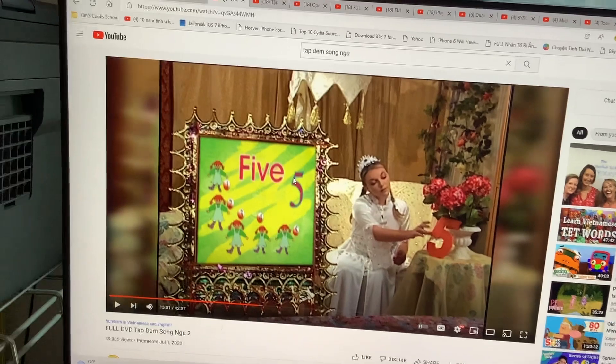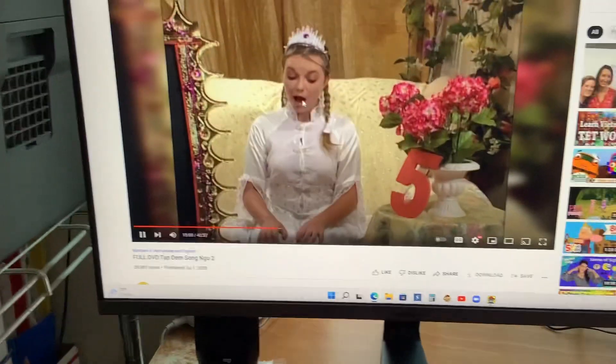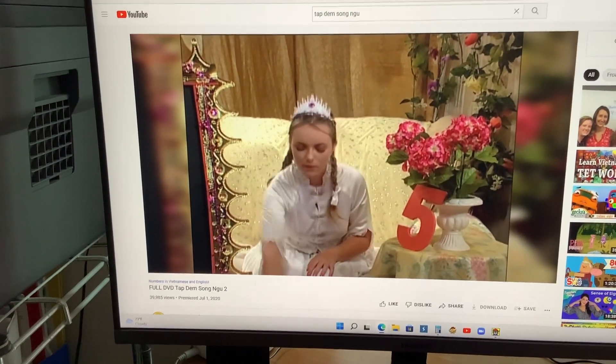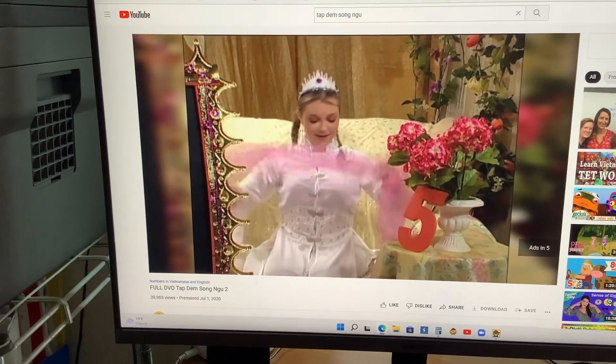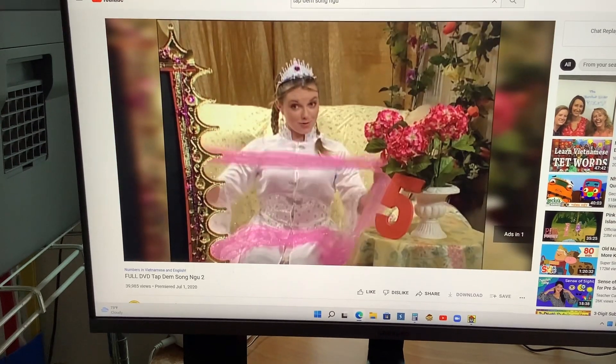Now let's count to five scarves all together. Who can guess how many scarves I have in my basket? Let's count. Okay, let's go. One. One. Two. Two.